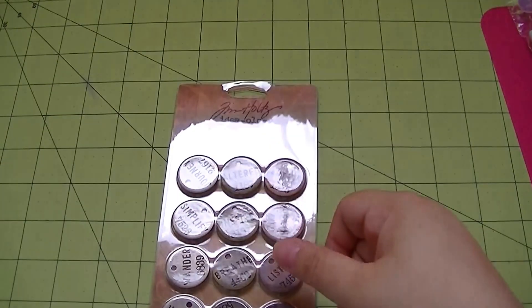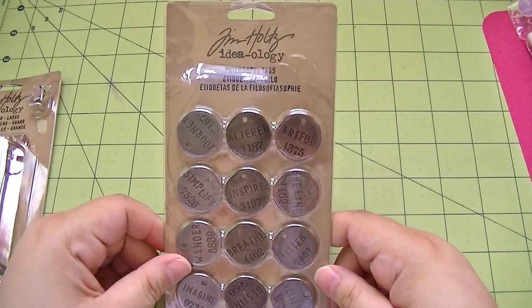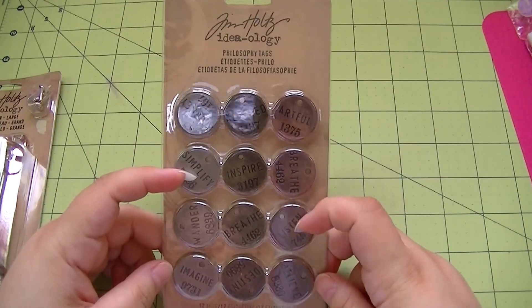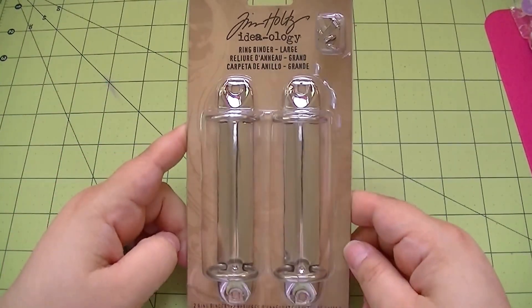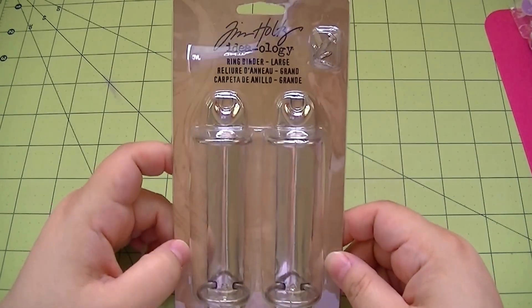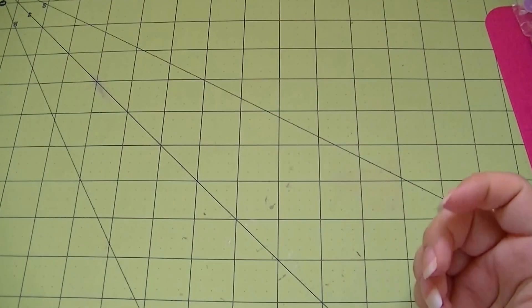Tim Holtz was 40% off and I had four 50% off coupons. A lot of the stuff was on sale. I got these philosophy tags - they have journey, altered, artful, simplify, inspire, breathe, listen, wander, imagine, destiny, and believe. I also got the ring binder large ones so you can use them with chipboard - you get brads that come with it and make your own little notebook. I got two of those because they were 40% off plus I used my VIP membership for another 10%.